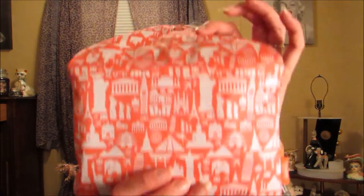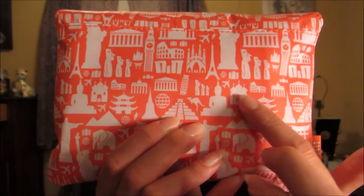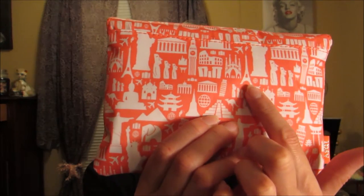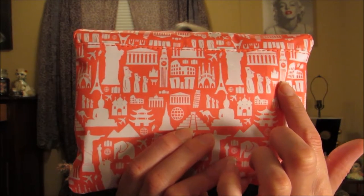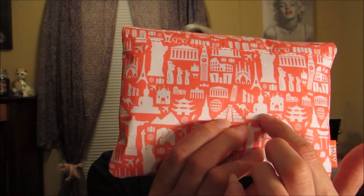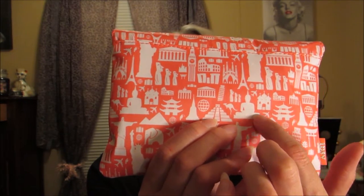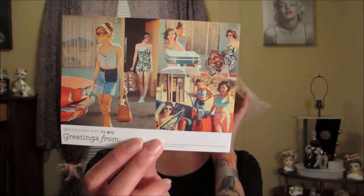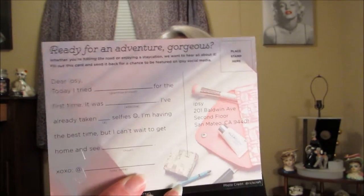The next one is May's ipsy bag, which is really cute - it's got all the universal city landmarks: the Eiffel Tower, Big Ben, the Leaning Tower - I think something in Thailand - and the Statue of Liberty. This one is called 'Destination Chick.' And the little card is like a postcard you can send out if you're on holiday - this card actually turned out to be something I could use! I think it's cute.